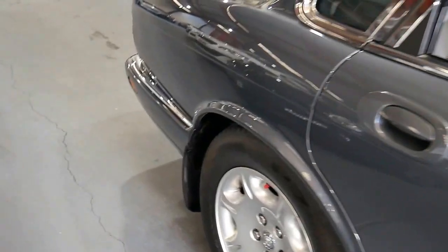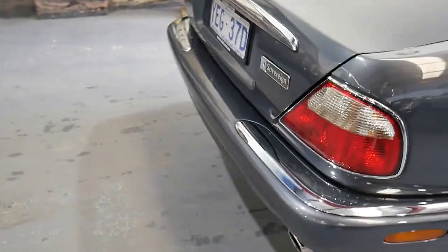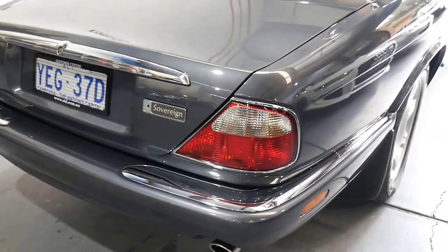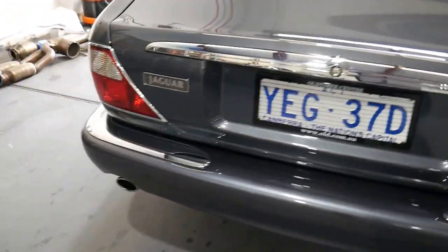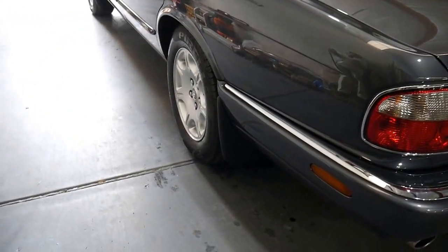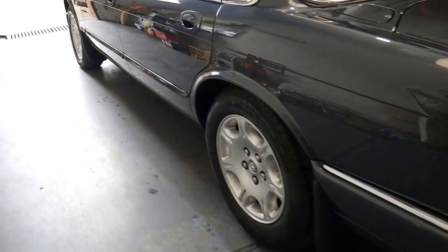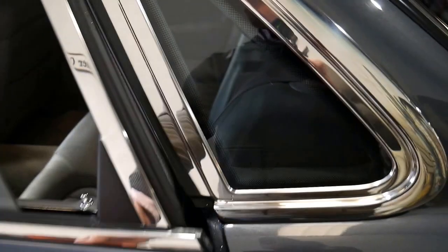We've got a 2002 model Jaguar Sovereign V8, which is one of only 12 in Australia. It was owned by the British High Commission in Canberra. It's done just 86,000 kilometres from new, has a full service history, and has only travelled ten thousand kilometres in the last 11 years.